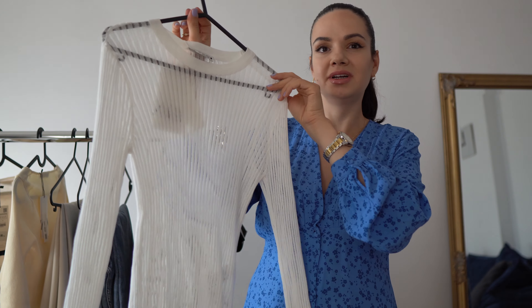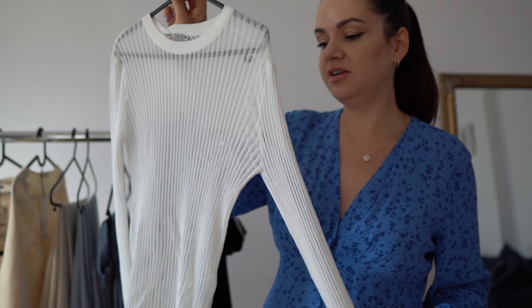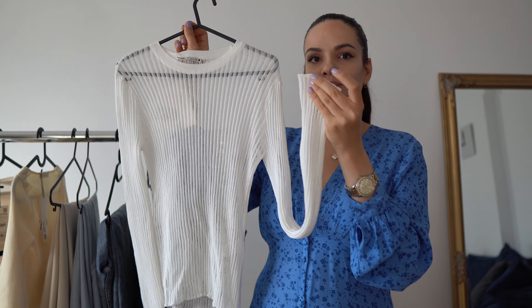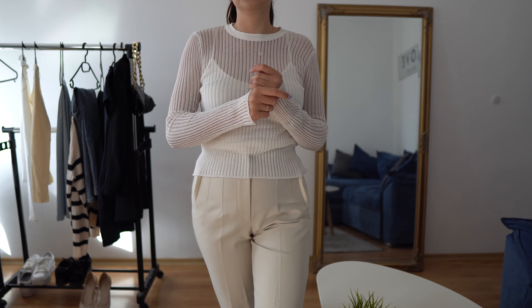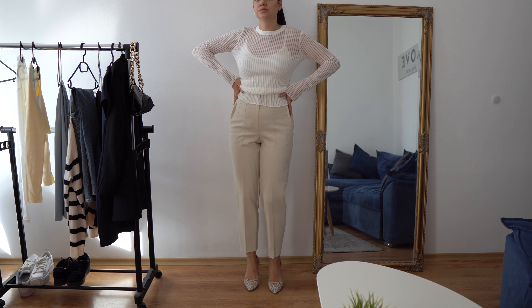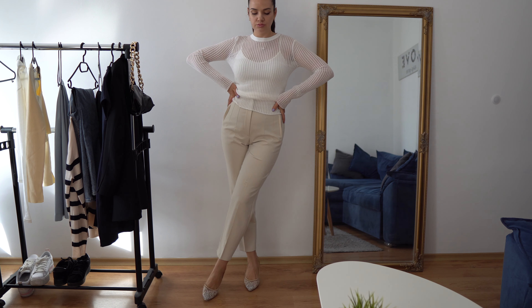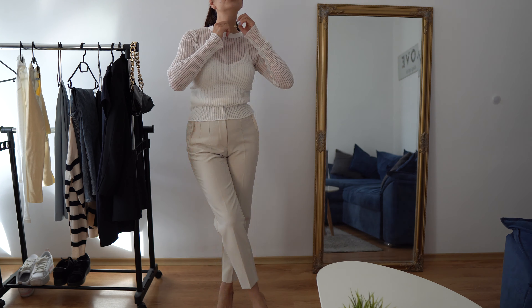Welcome to another Zara haul. First up is this ripped, quite see-through long sleeve blouse with ruffling details at the end of the sleeves and at the bottom. It's such a beautiful, easy-to-style white blouse — just another take on the classic white long sleeve blouse, which is quite interesting. It's gorgeous to pair with almost any kind of pants.